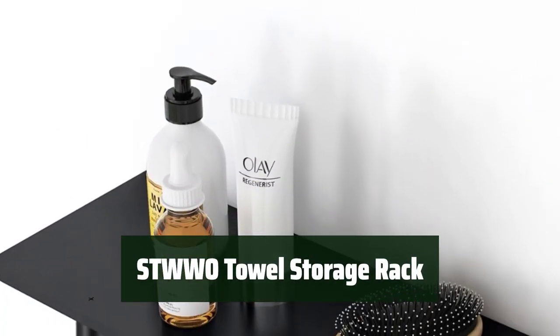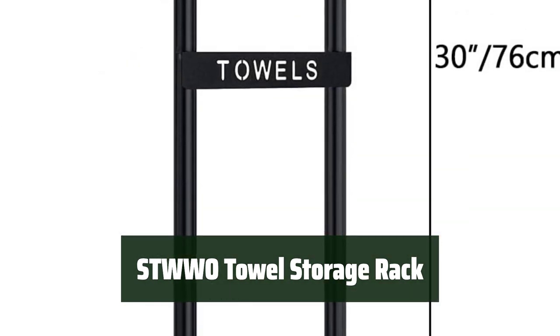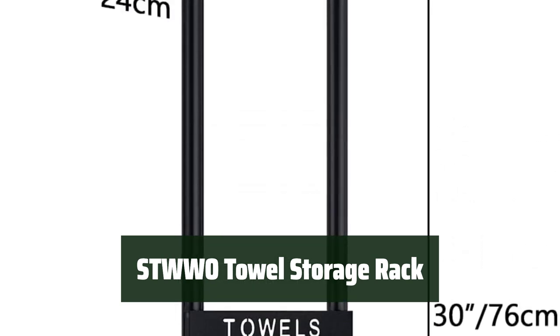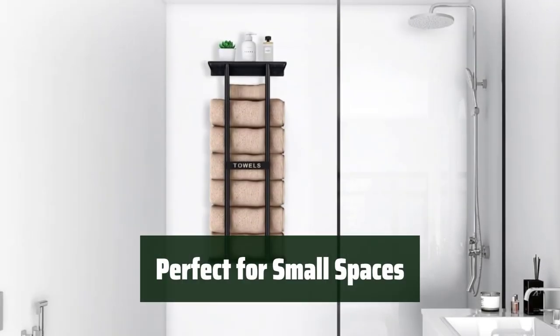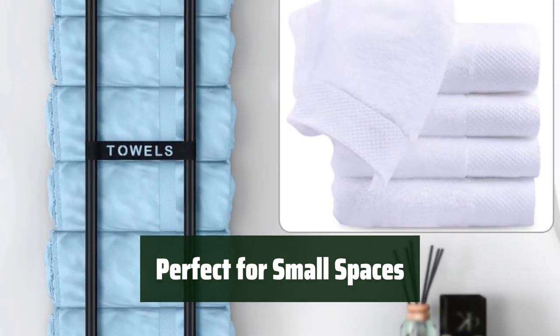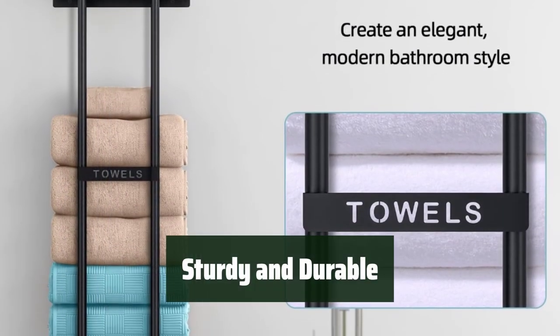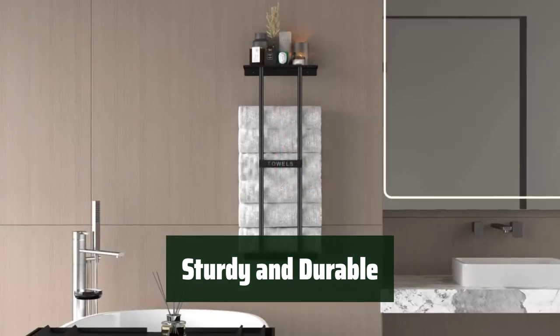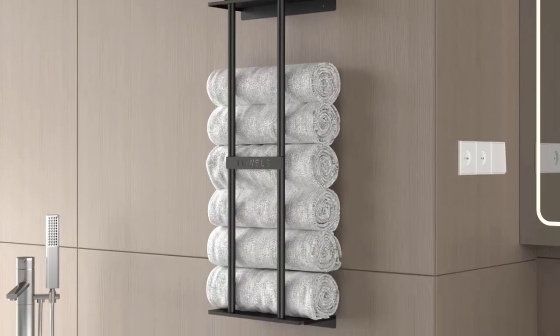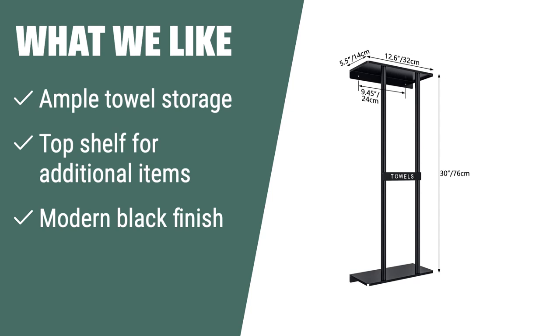Number 2. Looking for a convenient and space-saving solution for towel storage in your bathroom? Look no further than this wall-mounted rack. It provides ample space to store up to 6 large towels and features a top shelf for additional bathroom essentials. Perfect for small bathrooms or spaces without a linen closet, this towel rack is easy to install and can be placed next to the shower or over the toilet. Its modern black finish seamlessly blends with any home decor. What we like: The STWWO towel storage rack is the perfect option — upgrade your bathroom storage with this modern and versatile towel rack.